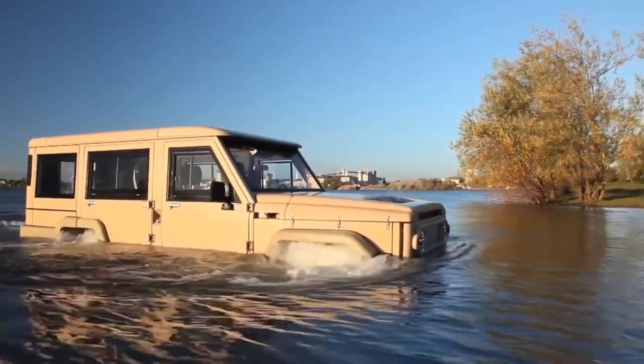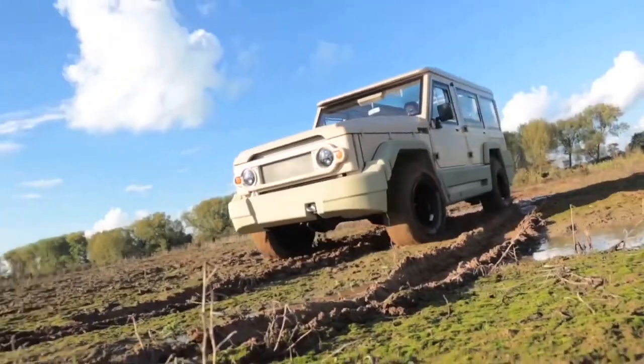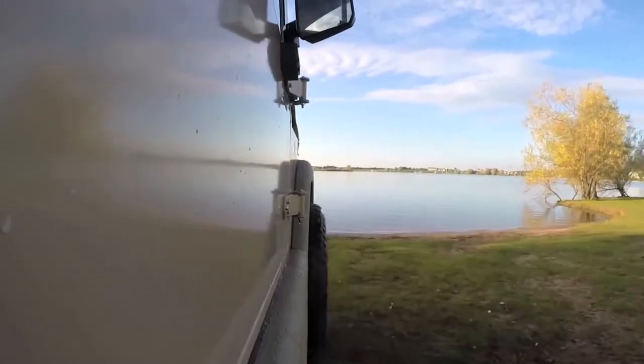You can choose between four different engines: two diesel, gasoline, and even a 60 kW electric motor. The manufacturer is the Dutch company Amphicruiser.